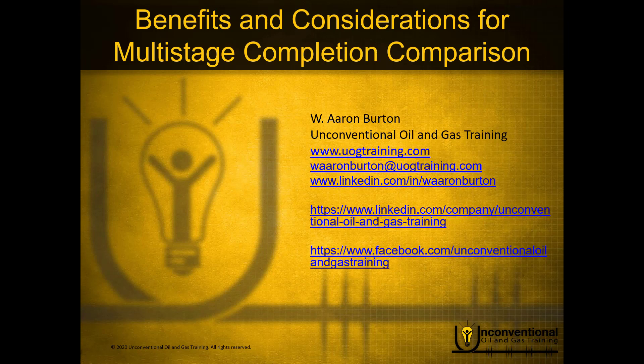Hello, this is Aaron Burton with Unconventional Oil and Gas Training. Thank you for joining me for another part in the mini-series Benefits and Considerations for Multi-Stage Completion Comparison.